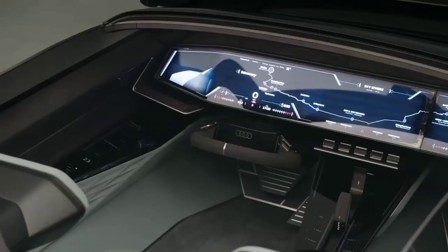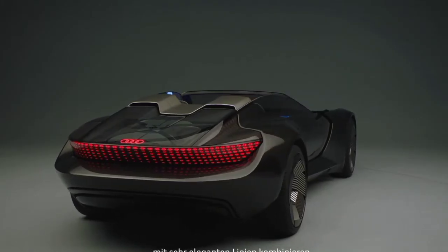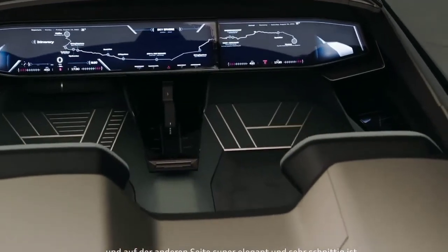The highlights are that we combine a very muscular body with very elegant lines. This combination is something really progressive — the car looks on one hand very sporty and muscular, and at the same time super elegant and very sleek. The Audi SkySphere is a very progressive interpretation of a roadster.